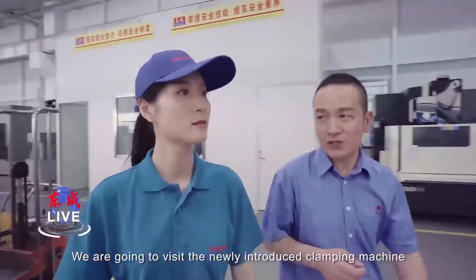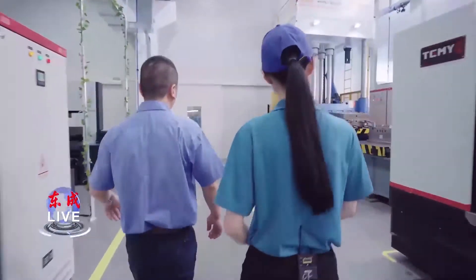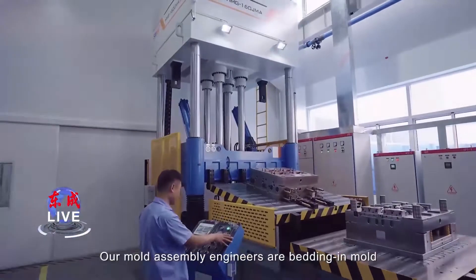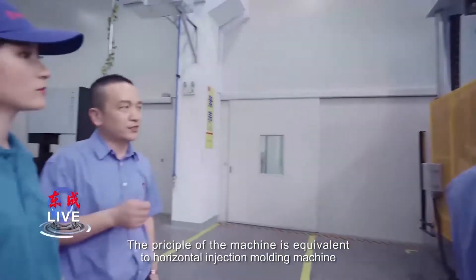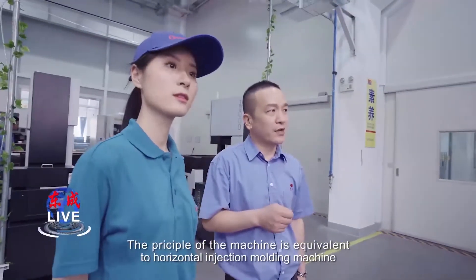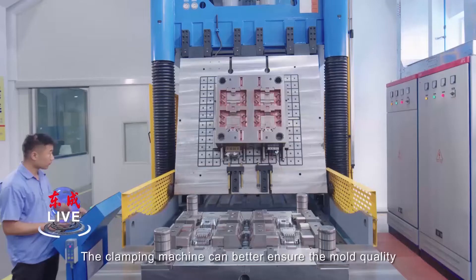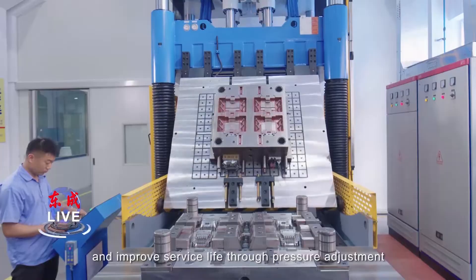We are going to visit the newly introduced climbing machine. Our mold assembly engineers are bending in mold. The function of the machine is equivalent to a horizontal injection molding machine. It is pressure balancing. The climbing machine can better ensure the mold quality and improve service life through pressure adjustment.